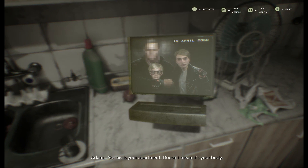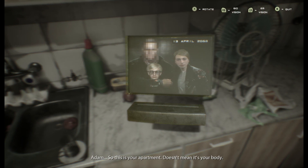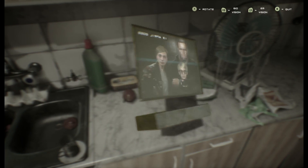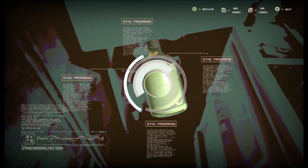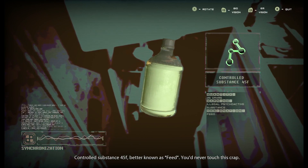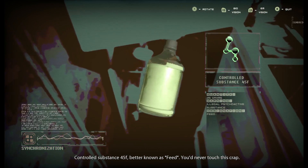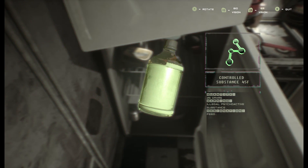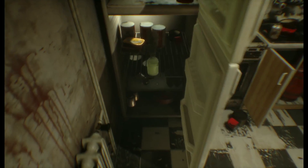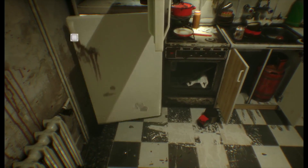So this is your apartment. Doesn't mean it's your body. Controlled Substance 45F, better known as Fiend. You've never touched this. So he was saying you've never touched this, so why do you have it here? And it's just psychoactive.